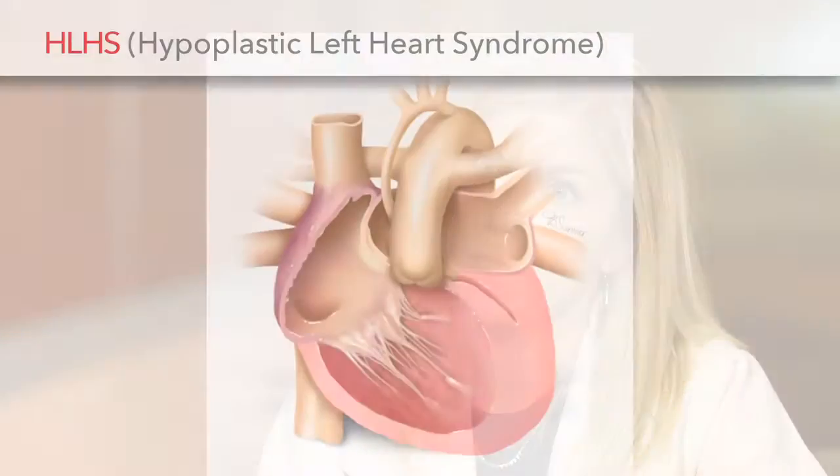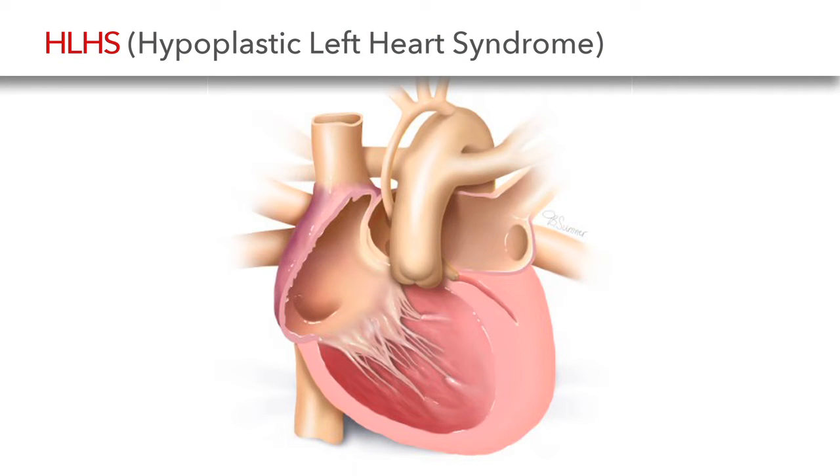We also see in fetal life evolving hypoplastic left heart syndrome, where the left heart structures are borderline or getting too small, and we worry that by the time the baby is born, the baby will have hypoplastic left heart syndrome. HLHS is a really serious condition, and the reason we're interested in intervening in fetal life is that we hope that doing procedures even earlier and giving the left heart a longer time to grow will help improve their long-term outcomes.